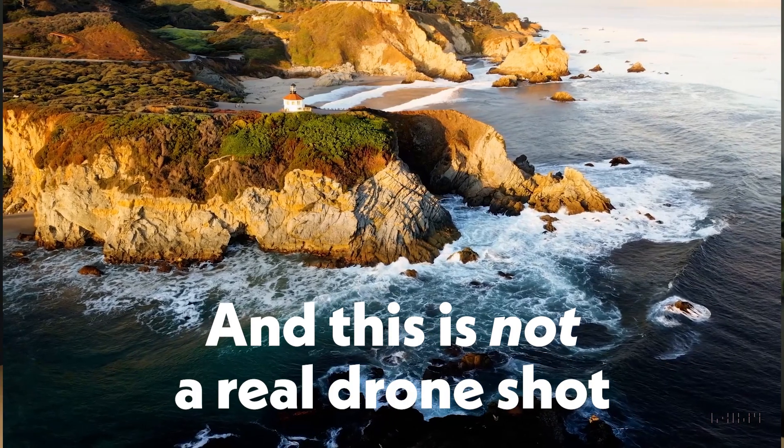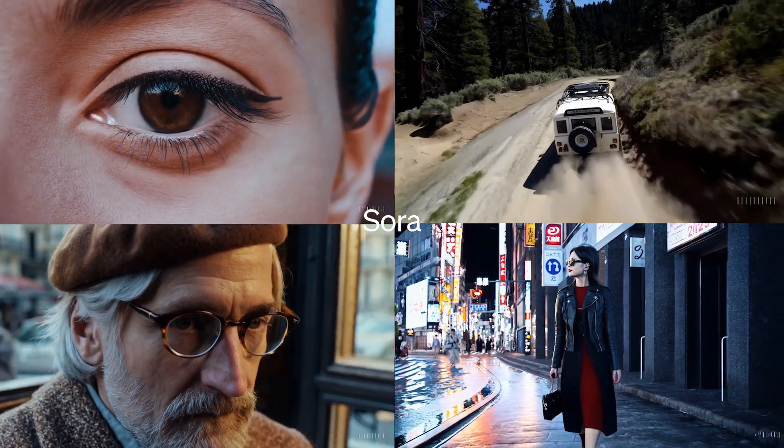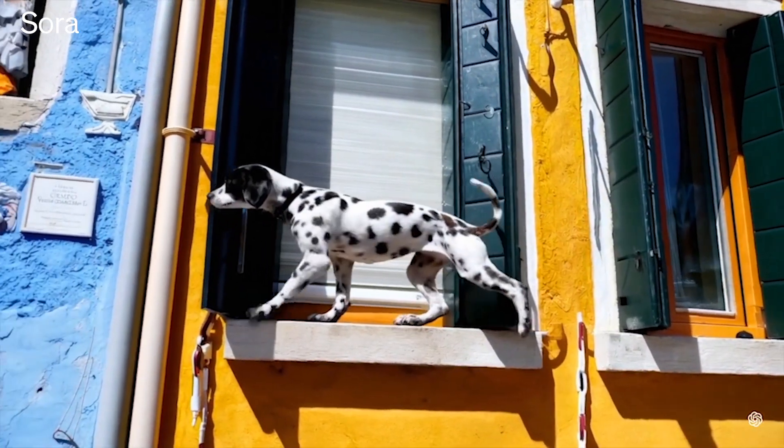This is not a real person, and this is not a real drone shot. Both of these were created with OpenAI's new text-to-video tool called Sora, which was just announced. We knew this was coming, because we've seen the development of AI tools over the past couple years, but this does feel like a good leap forward. For video creators, here are three ways this new tool can become part of your workflow.